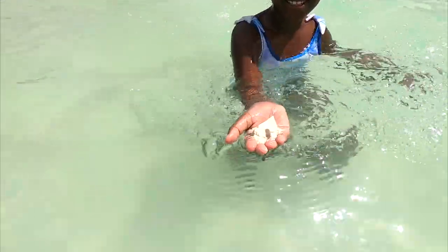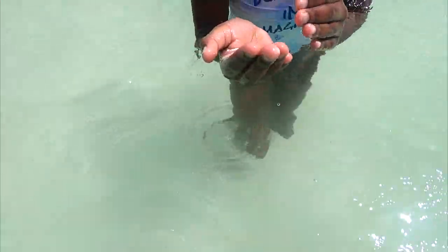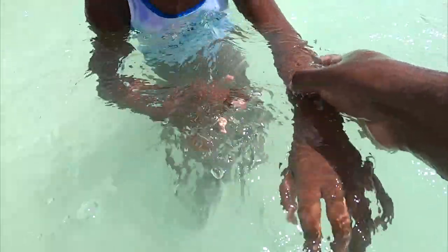This is how the sand looks — super white. Rub it on you, rub it on your arm. This is supposed to make your arm feel nice and soft. Now let me dip it in the water. Does it feel soft? Yeah, it does.